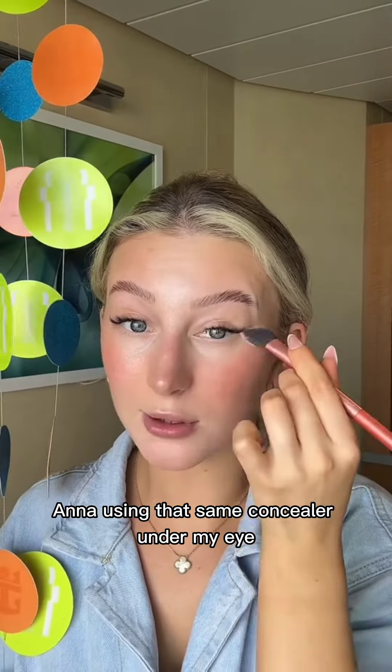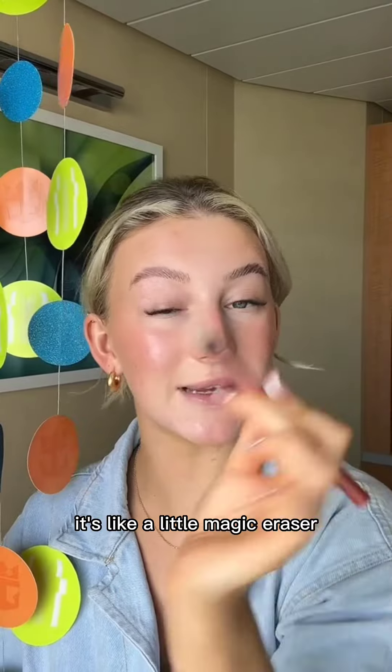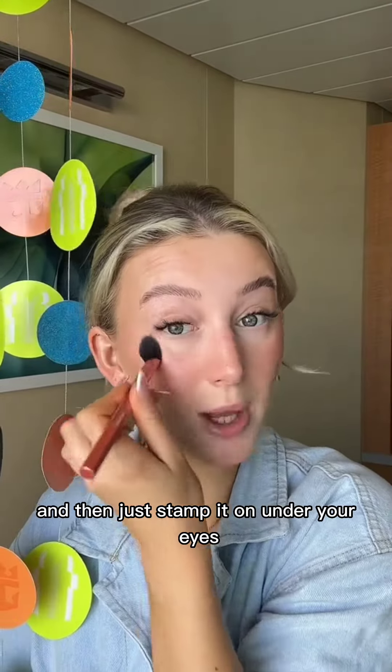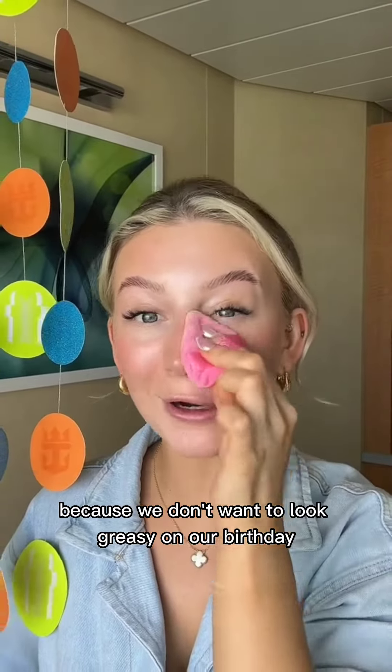Using that same concealer under my eye with the Real Techniques cat port brush — it's like a little magic eraser when you load up the brush and then just stamp it on under your eyes. Setting with the Huda Beauty Lish Powder, because we don't want to look creasy on our birthday.